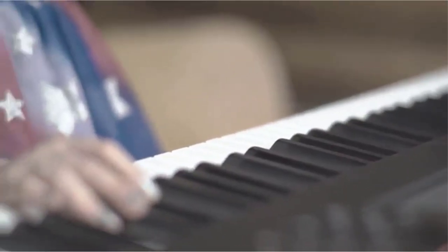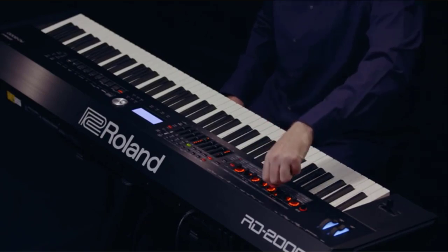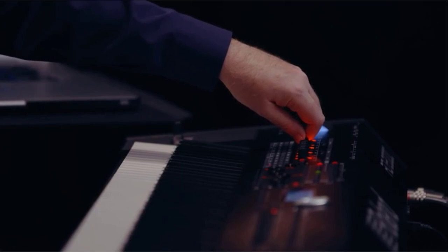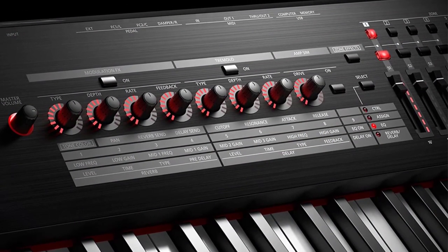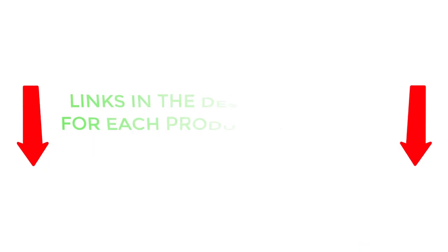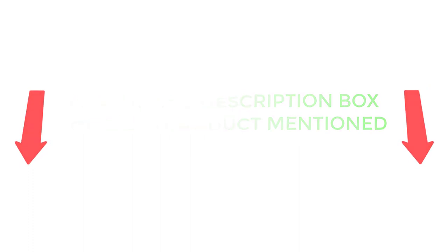There are many products available to choose from among the best keyboard workstations, each with different characteristics, benefits, and prices. To help you make an informed decision, I did dynamic research, read tons of customer reviews, and compiled a list of the best keyboard workstations from reputable brands. After much research, I found these products very helpful for people like you. If you want to know about the price and other information, be sure to check my description. So without any further delay, let's jump into the video.